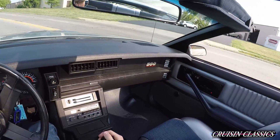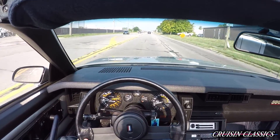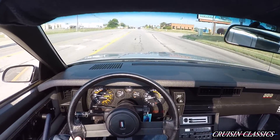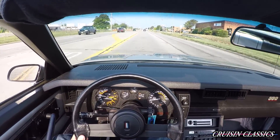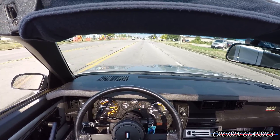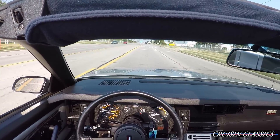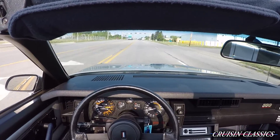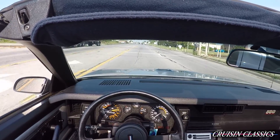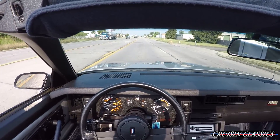Alrighty guys, so we're in the 1982 Camaro pace car. I do apologize — we have the T-tops off with the windows down so there might be a little bit of wind noise, but it is way too nice outside not to enjoy it. This car runs and drives great, no weird rattles or anything like that. Just wanted to show you guys that it does run and drive.